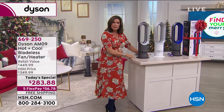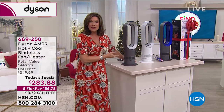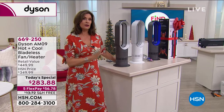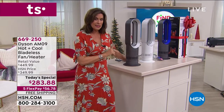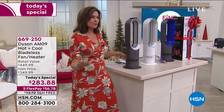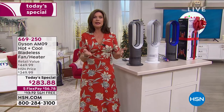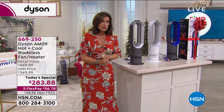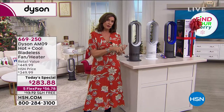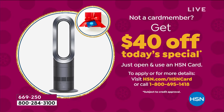You can have it in your home at the best value we could find anywhere in the entire country. When you see it out in retail, it's almost $450. But today, the only time for the rest of the year we're featuring it as a Today's Special: $283.88 — five flex payments at $56 and some change. We'll ship it anywhere you want. If you want to do an early gift for Christmas, with Delivery Direct we can send it anywhere at no extra shipping cost. And if you want to take an extra $40 off, sign up for our HSN credit card.